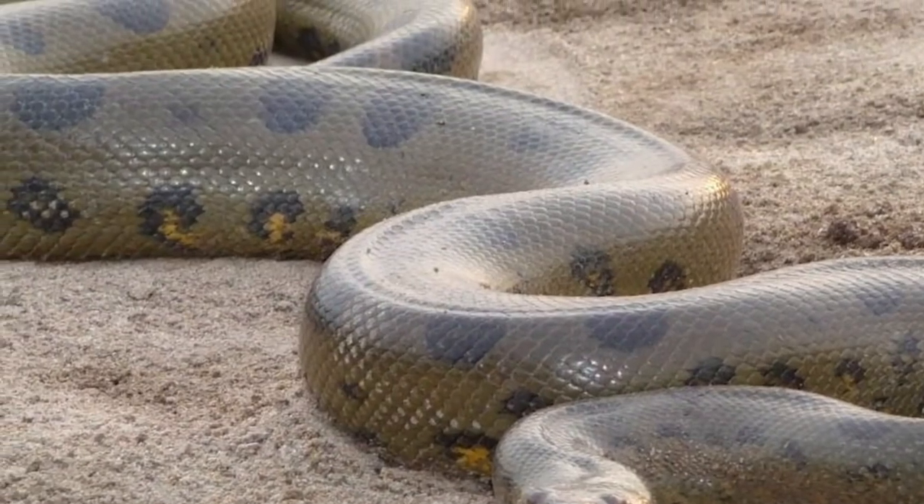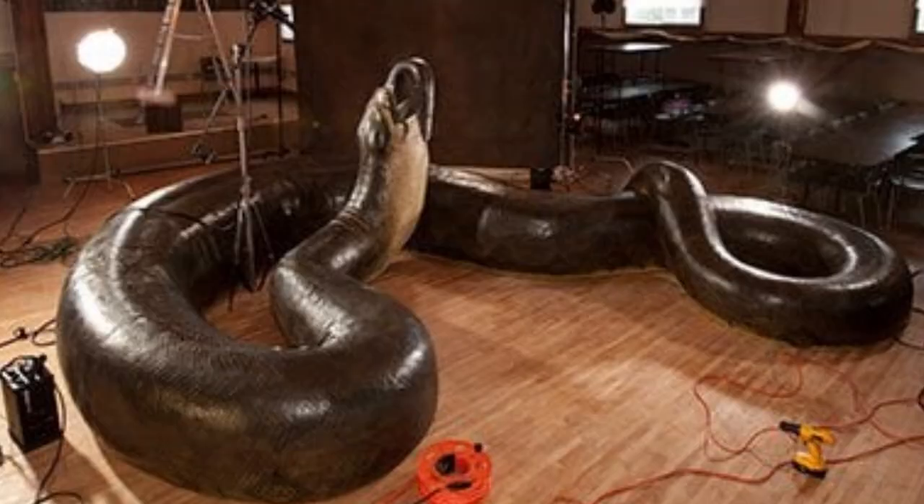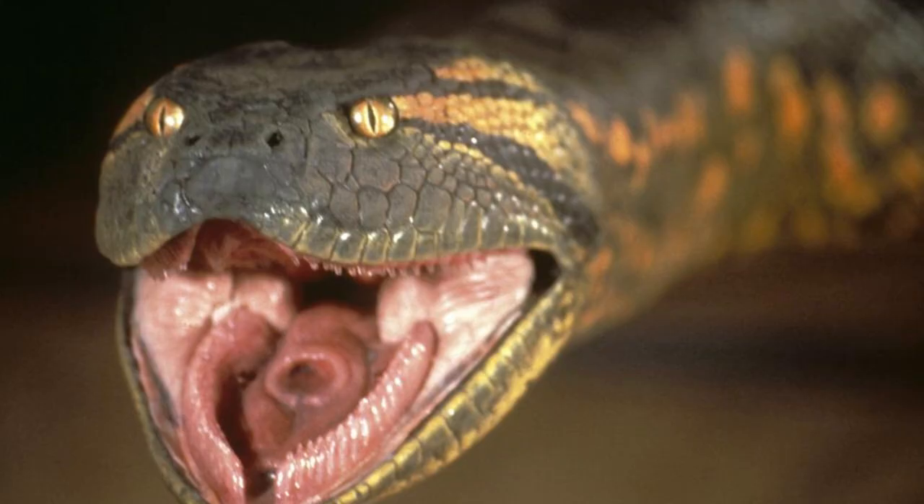The enormous size of the Titanoboa was not the only characteristic that set it apart from other animals. Additionally, its anatomy was quite dissimilar to that of snakes living today. To start, each of its vertebrae was much bigger than those of any snake that is still alive today.